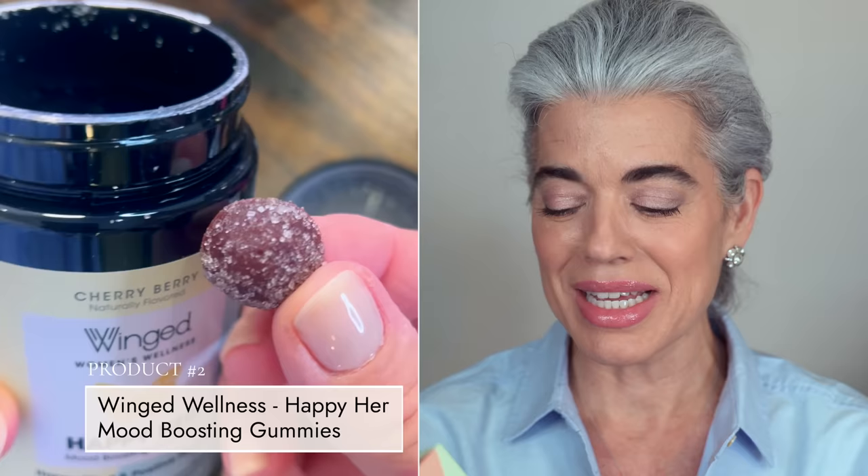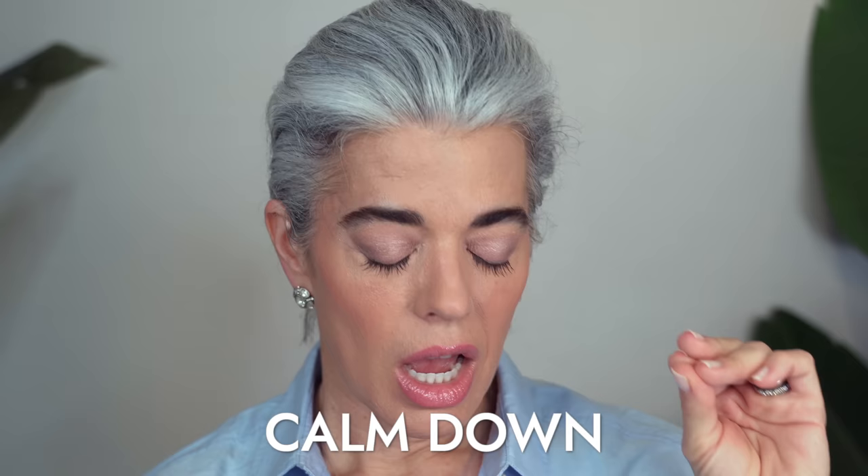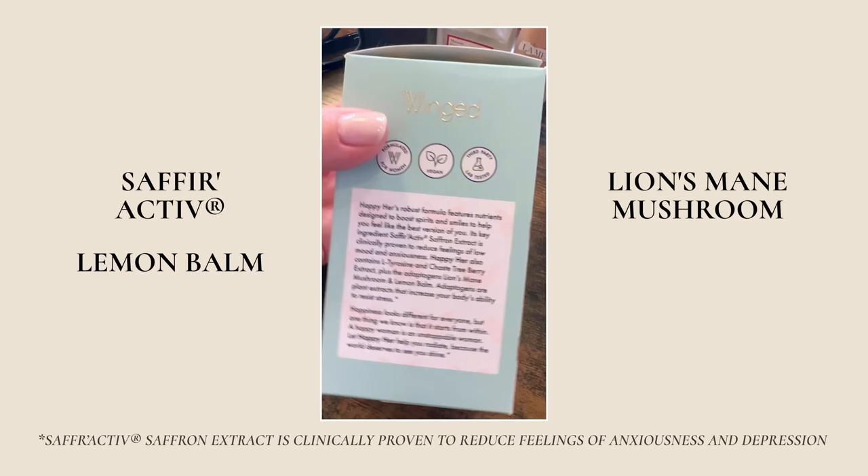And then we have Happy Her, which is also a vegan gummy — a mood boosting gummy. These contain clinically proven ingredients. The Calm and Collected has KSM-66 Ashwagandha, GABA, L-theanine, and passion flower — a really nice easy supplement to even out and calm down. Happy Her is for Happy Mind and Positive Feelings, and contains Saffron, Lemon Balm, Lion's Mane Mushroom, and L-Theanine. So these two are wonderful.